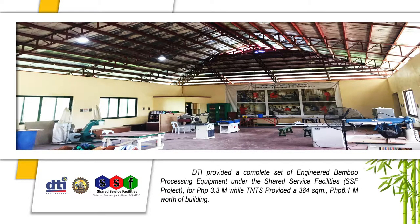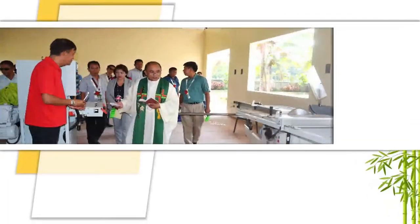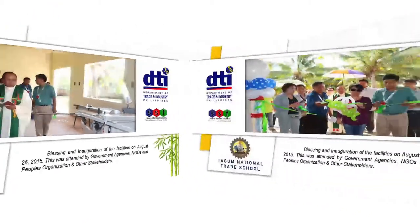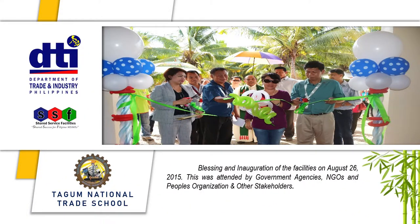DTI provided a complete set of engineered bamboo processing equipment under the Shared Service Facilities or SSF project, amounting to 3.3 million pesos. TNTS also provided a 384 square meter training area with a building worth 6.1 million pesos. The blessing and inauguration of the facilities was on August 26, 2015,